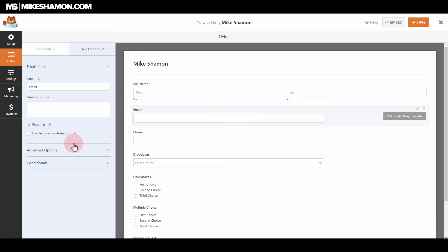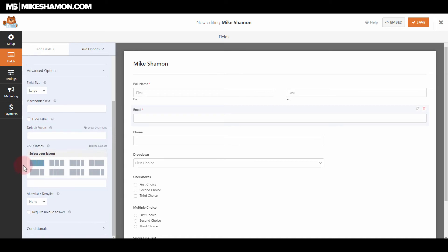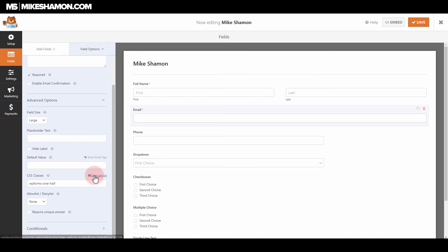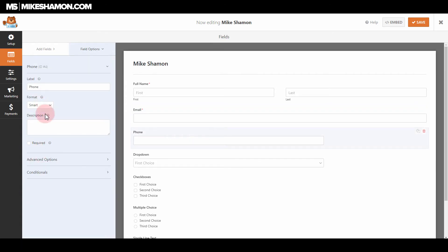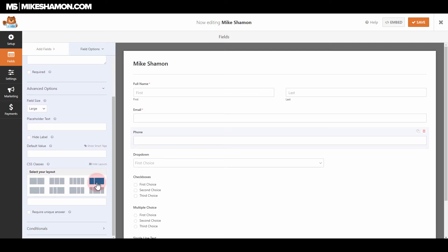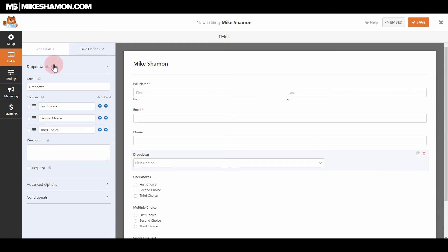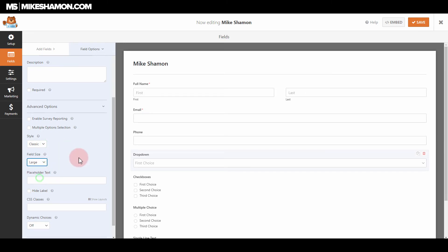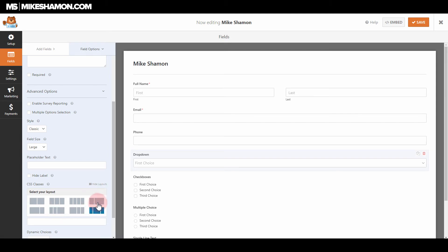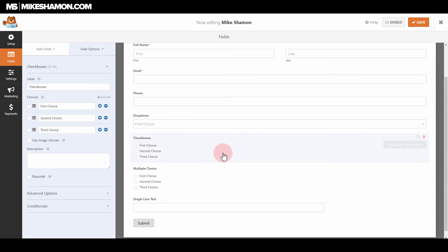Going to the email field, I'll go to Advanced Options, make it a large field, then go to show layouts and choose the right side — so the email will be on the right side of the name field. For the phone field, I'll go to Advanced Options, make it large, go to show layouts, and choose the smaller column. For the dropdown, it'll be Advanced Options, large size, and placed on the other side. You can also do three-column layouts if you want.